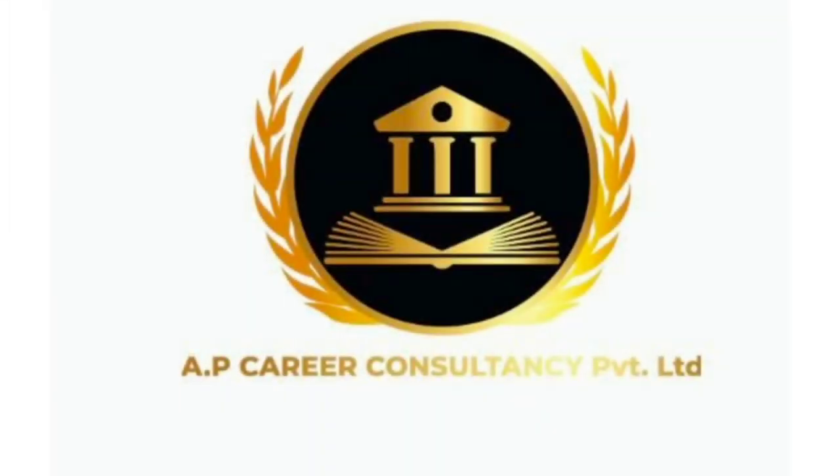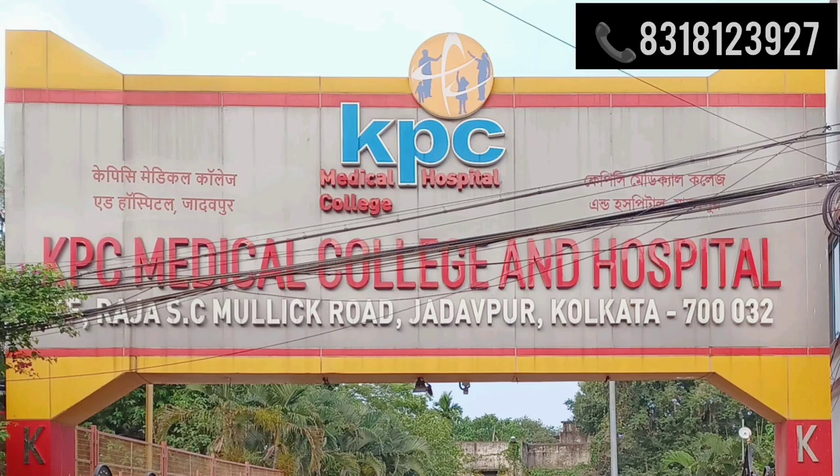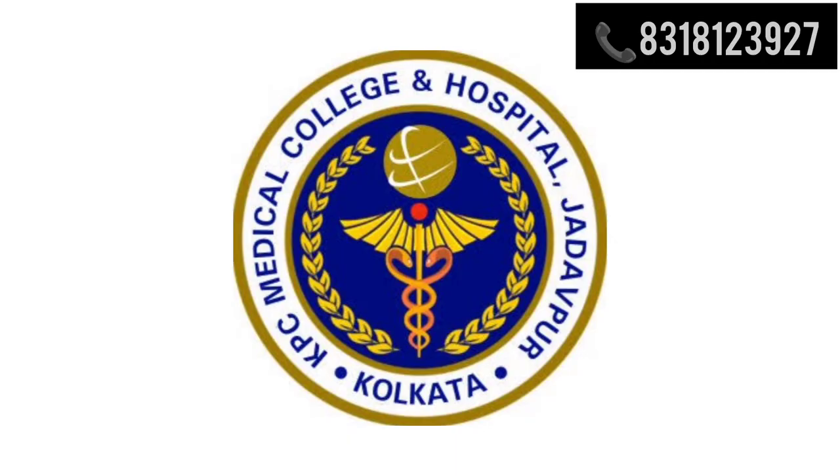Hello everyone, welcome back to our channel to a new informative video. Hope you guys are doing great. Today we are going to discuss about KPC Medical College and Hospital, which is a private medical college situated in Jadavpur, Kolkata, West Bengal.